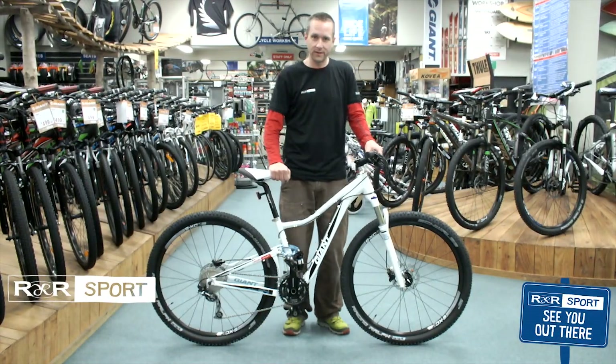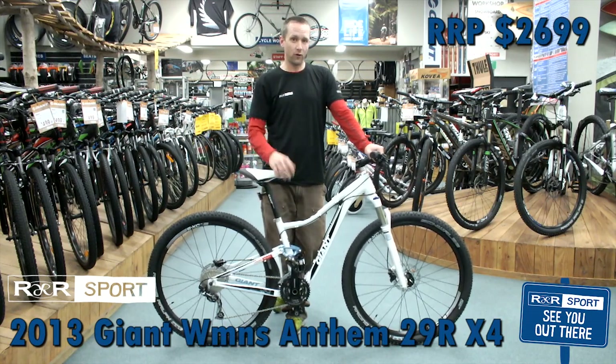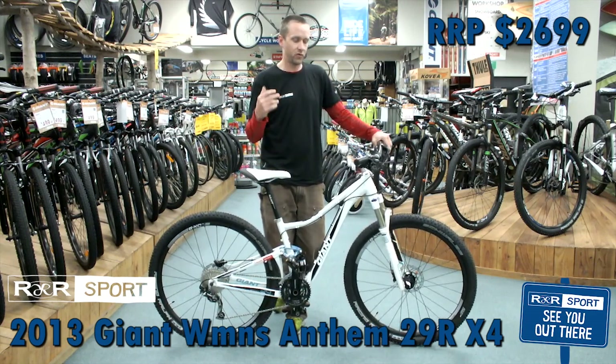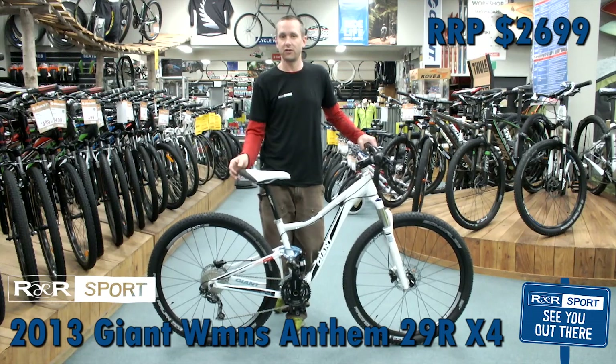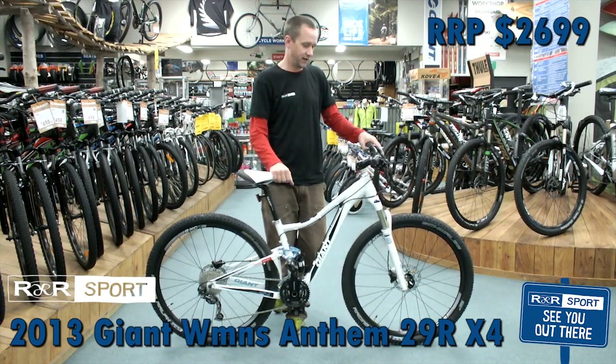Hi, this is Jason from R&R Sport in Hamilton. This here is a 2013 Anthem X4 29er for women. This is a great new bike for Giant this year — 29er, full suspension, cross country, four inch travel. Awesome bike for the ladies this year.